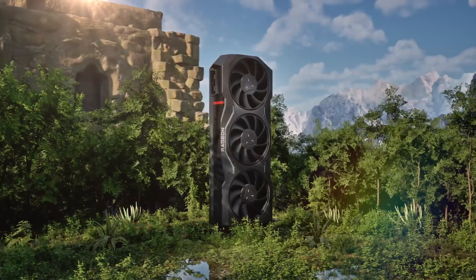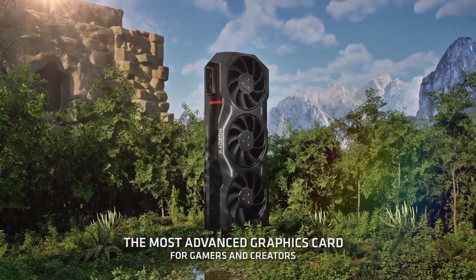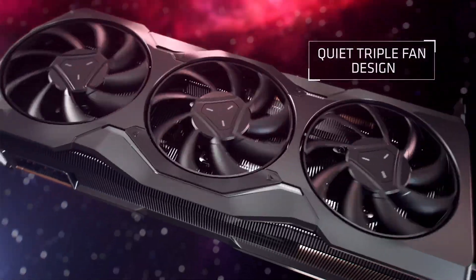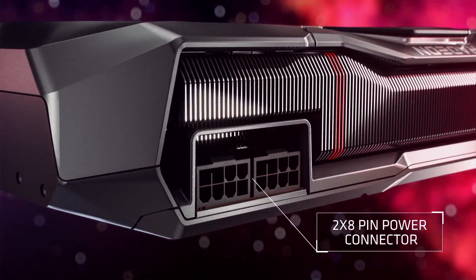It's about time to give you an update on the upcoming AMD Radeon RX 7800 XT graphics card based on RDNA3 architecture. In this video, I will tell you about the RX 7800 XT specifications, performance, release date, and price.